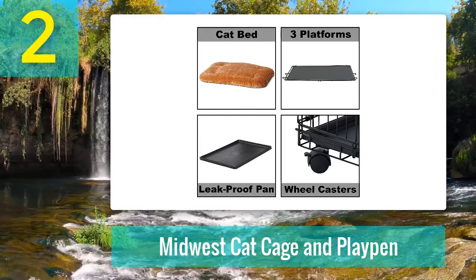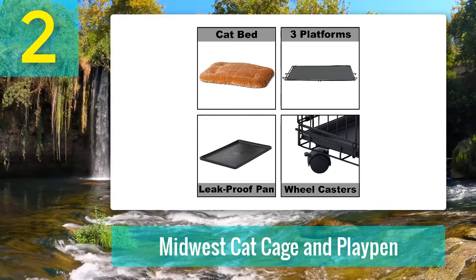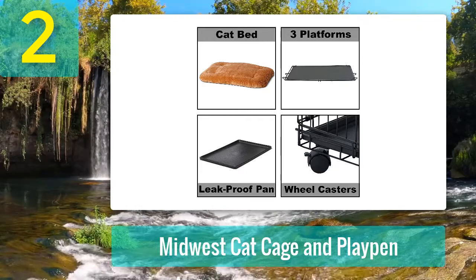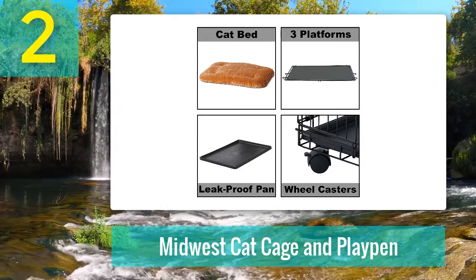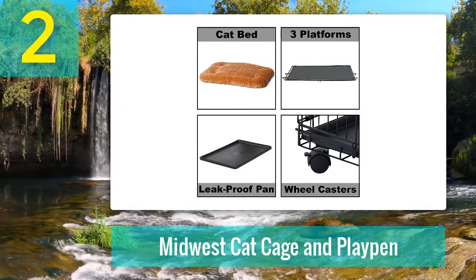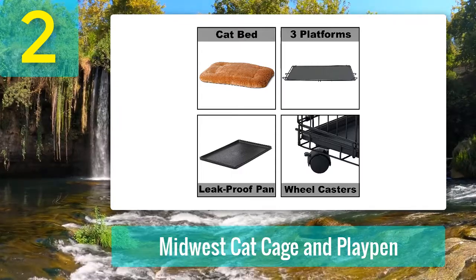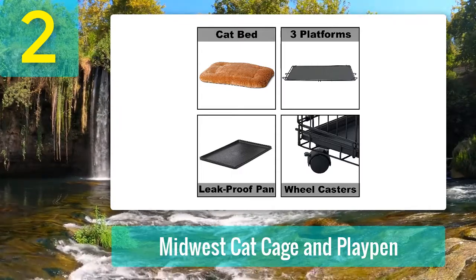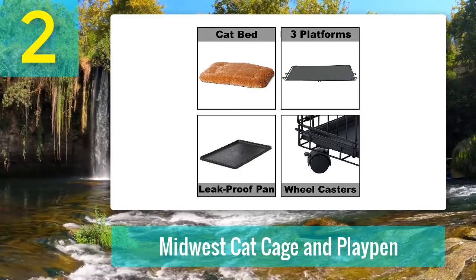The popular Midwest Cat Cage and Playpen features a stainless steel frame with 3mm, 5mm, and 12mm hollow steel tubes coated with a durable satin black electro coat finish. The coating is fully scratch-proof and rust resistant. Like other Midwest crates, it is made in China under strict quality control measures. All materials used in manufacturing are non-toxic and environment friendly.